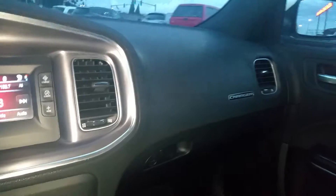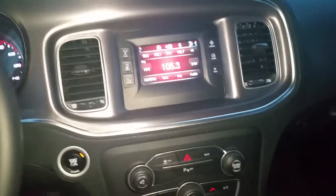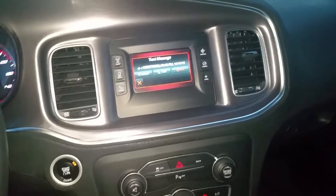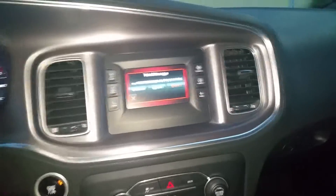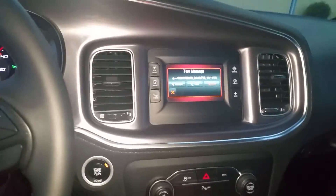It has navigation, and they got the regular 3.6 in it. Let me get out so you guys can kind of see it. New text message from plus one — see, I got it connected to my phone, so it even tells you when you get a text message or something.